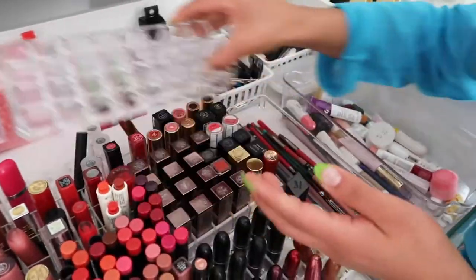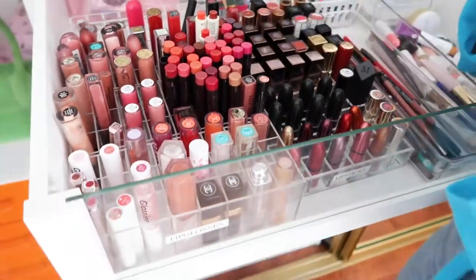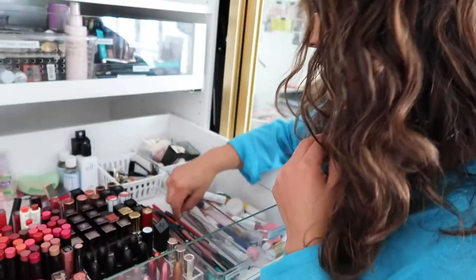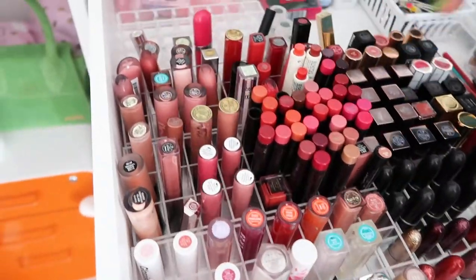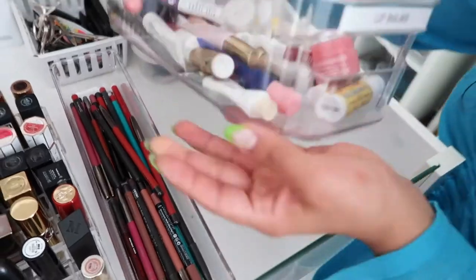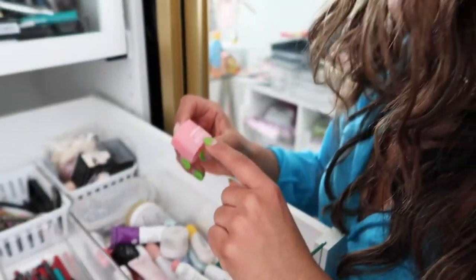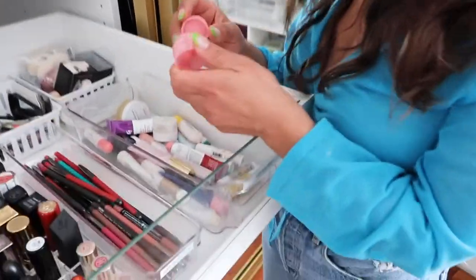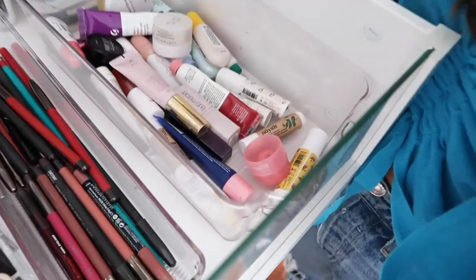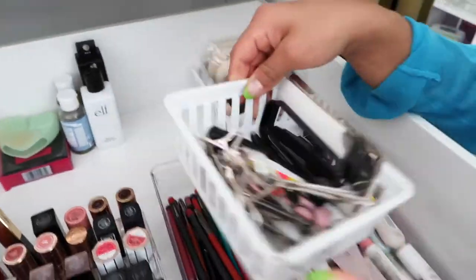For lipsticks, these holders are made for makeup and are really helpful. I ended up buying two more as I got more lipsticks and lip pencils. I use this for lip pencils, then lipsticks, glosses, and more glosses. I love seeing everything so clearly. I also use one for lip balms — I didn't realize how many I had! There's also a nice little Sephora free-gift container that's a perfect size.